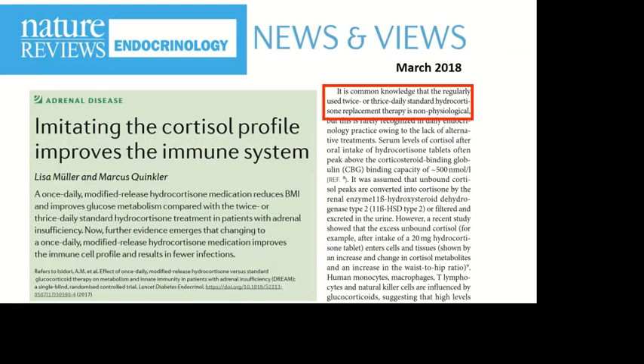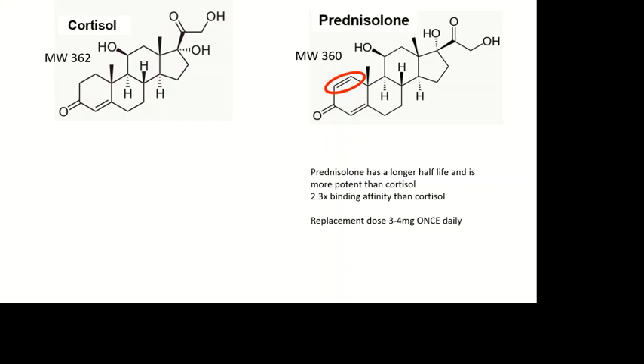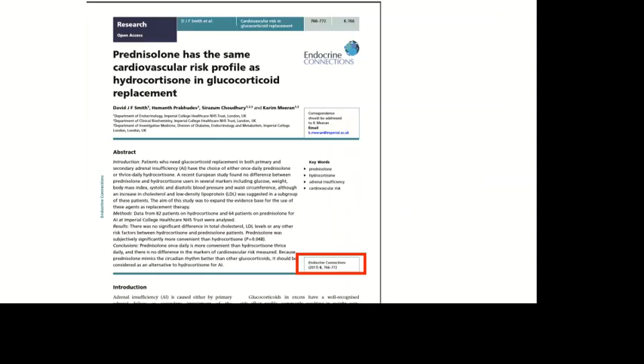According to Nature Reviews Endocrinology, getting the profile right also improves the immune system. As they say, it's common knowledge that the regularly used twice or three times daily hydrocortisone is non-physiological. So in the same way that we use fludrocortisone to replace aldosterone, we can use prednisolone — which has this double bond here instead of cortisol — and this increases the half-life substantially so that you can use prednisolone once daily instead of cortisol three times daily.